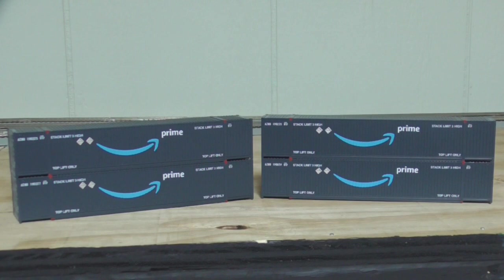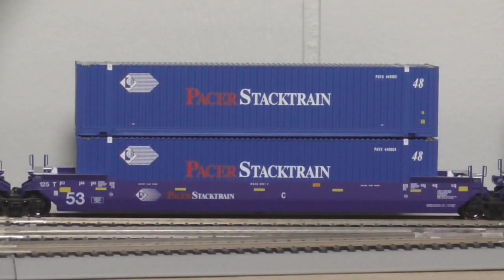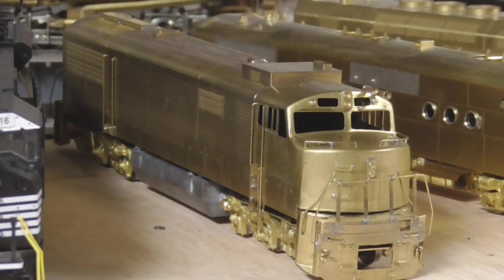There's the rest of them out of the box — they look pretty good. Really happy with these, another fine product from Scale Trains. I also picked up these 48-foot Pacer Stack Train containers. These are Intermountain ones from Mike Ray, so thanks to Mike for selling me those.